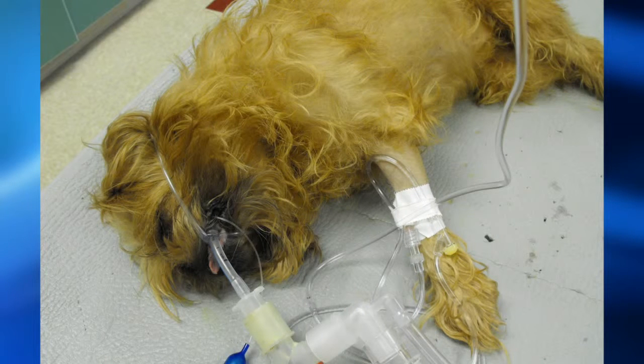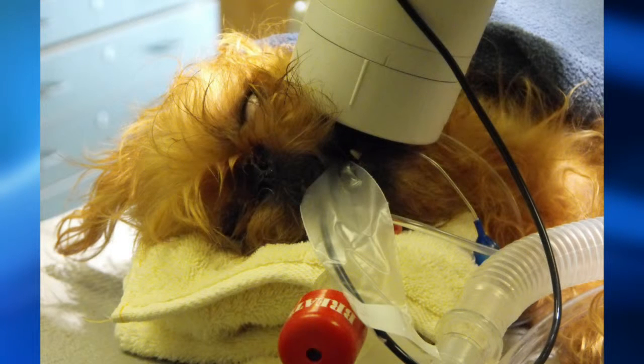This is Moppet before she had her hair cut. Right now she's been intubated, she has her IV fluids going, and I'm basically getting ready to do a dentistry on her. Our next picture is her first x-ray, and you can see right there where the tube is going up against her jawline.